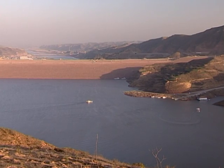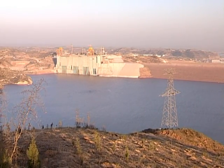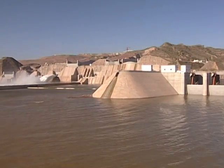The dam will fulfill several purposes: control the water levels, reduce sedimentation, improve the irrigation, and produce electricity. Its total cost is estimated at US$2.6 billion, a third of which is financed by the World Bank.